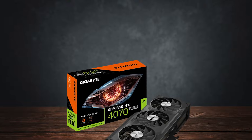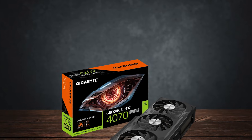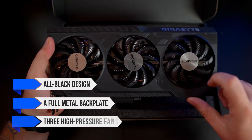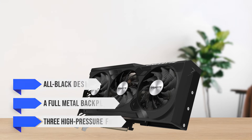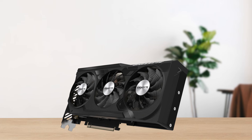It can also provide a stable 60fps experience with ray tracing at max settings thanks to DLSS. For the specific variant, I chose the Gigabyte Windforce OC Edition. This one has an all-black design, a full metal backplate, and three high pressure fans. It looks great, performs well, and never gets too loud or hot at full load.